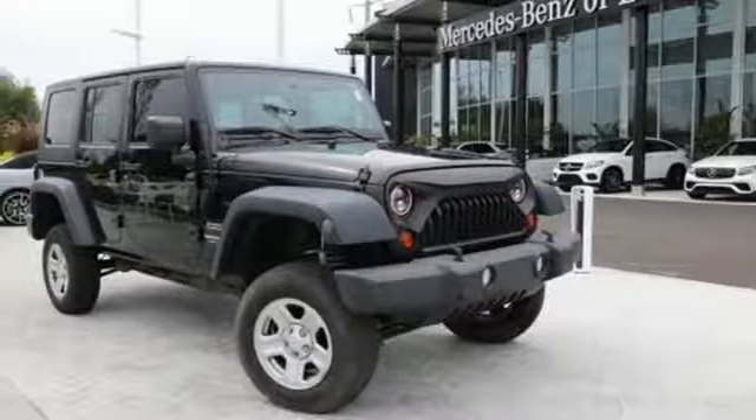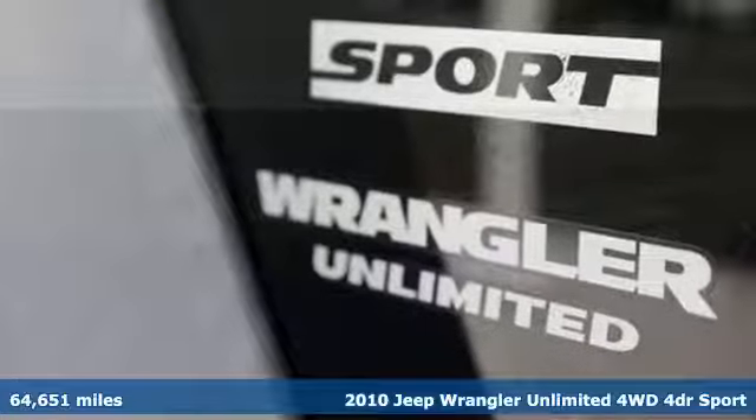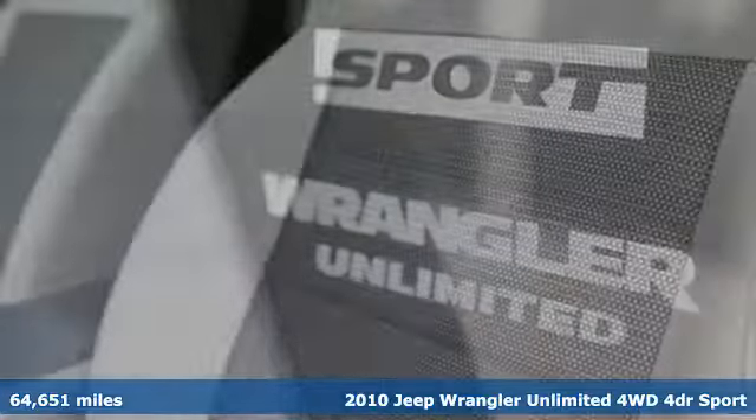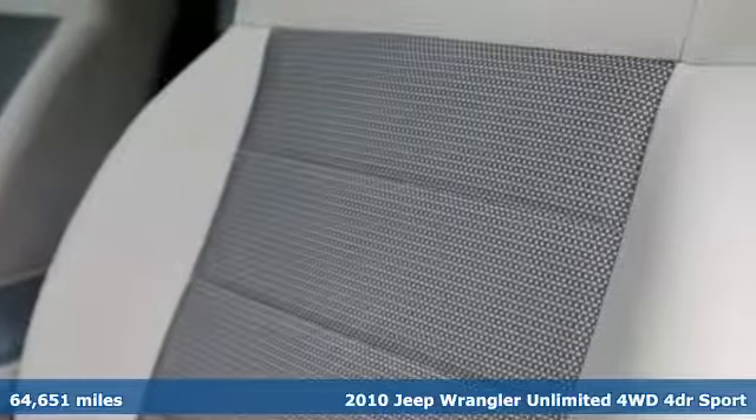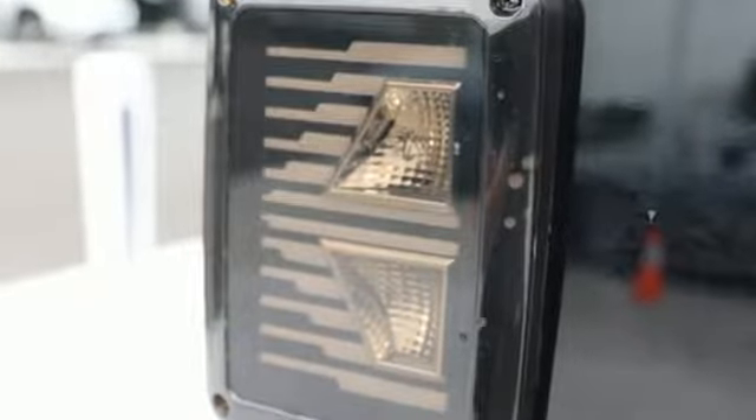Here's a 2010 Jeep Wrangler Unlimited. This Wrangler is the right balance of style and purpose, and with four doors, it's easy for everyone to join in on the fun. And with features like these, every drive is a pleasure.